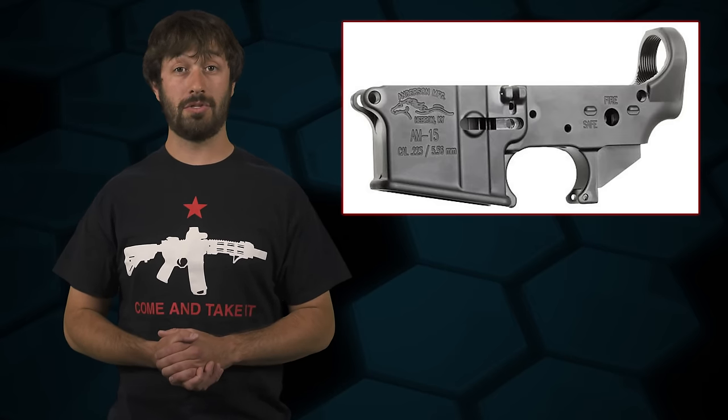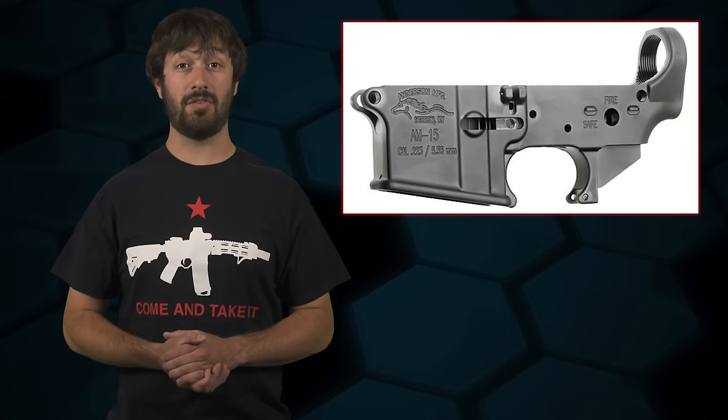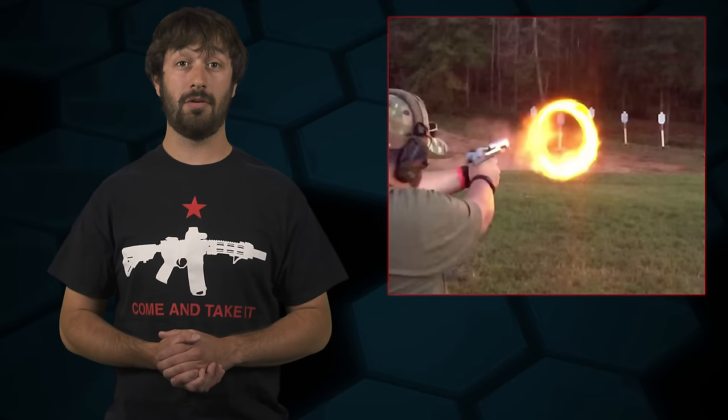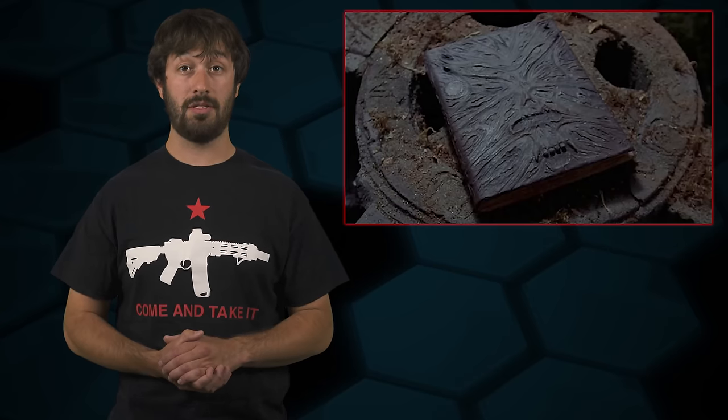As most of you know, the lower receiver of an AR-15 is a firearm because it is the receiver of a weapon which will expel a projectile by the action of an explosive. When a licensee receives a firearm from a manufacturer, distributor, or an individual — or anyone really — they're required to log it into their Acquisition and Disposition book, also known as the A&D book.